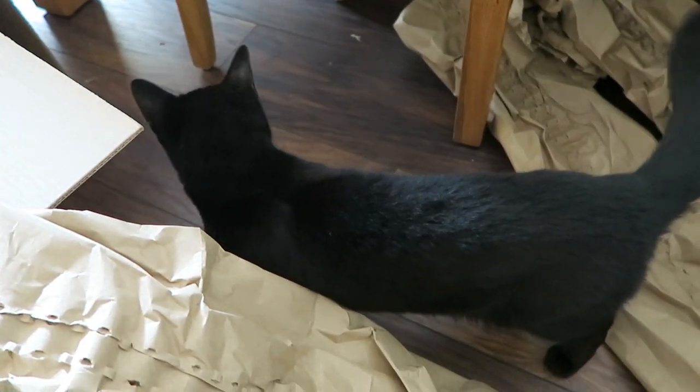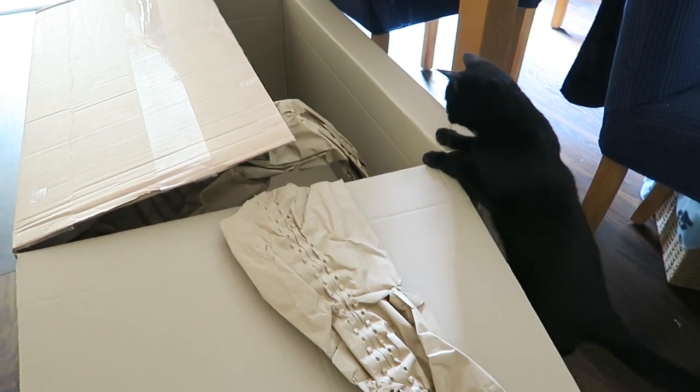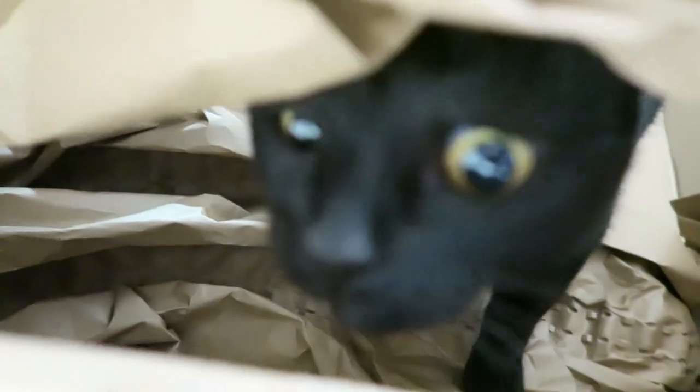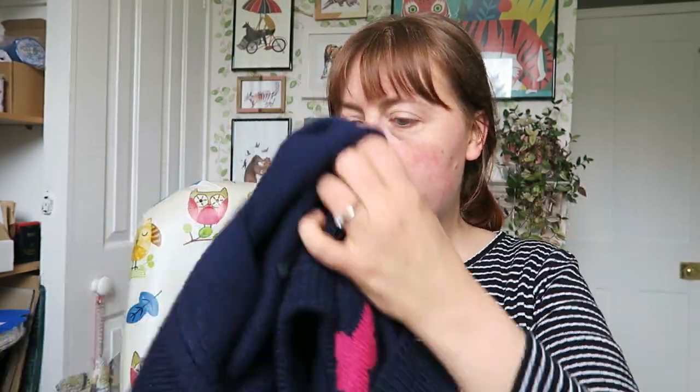Cup of tea time! Tommy's investigating the packaging. Is this the biggest box you've ever seen, Tommy? It's huge - you're such a tiny cat, you don't need such a big box. Got myself a cup of tea, I've actually cooled down so I think I might put my jumper back on.